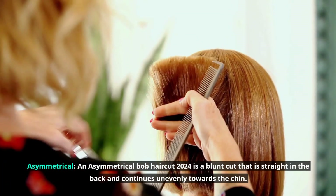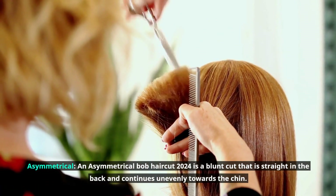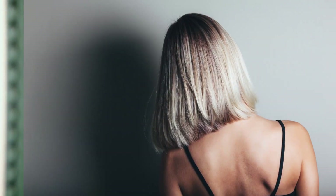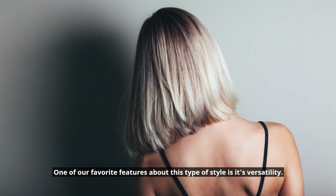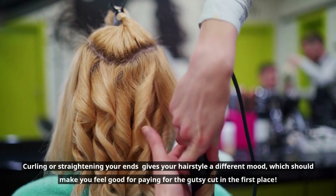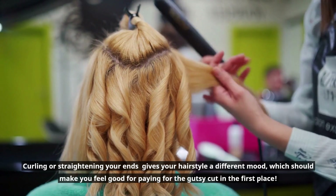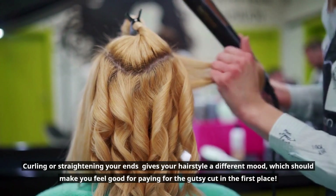An asymmetrical Bob haircut 2024 is a blunt cut that is straight in the back and continues unevenly towards the chin. One of our favorite features about this type of style is its versatility. Curling or straightening your ends gives your hairstyle a different mood, which should make you feel good for paying for the gutsy cut in the first place.